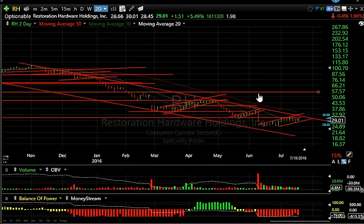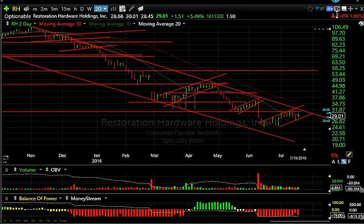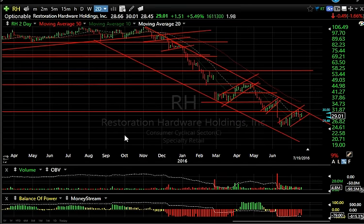RH has been a disastrous year and it doesn't look much better — another bear flag. Where can this go? To 19-20.